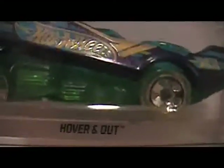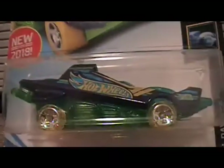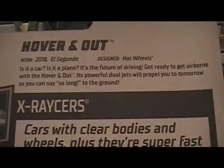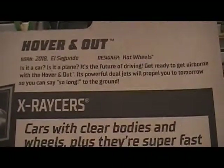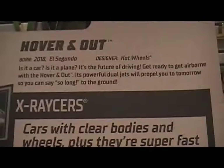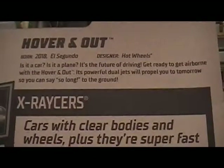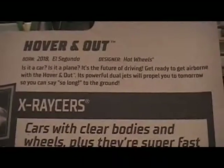And the next car is number 257, Hoverin' Out. Is it a car? Is it a plane? It's the future of driving. Get ready to get airborne with Hoverin' Out. Its powerful dual jets will propel you to tomorrow so you can say so long to the ground.